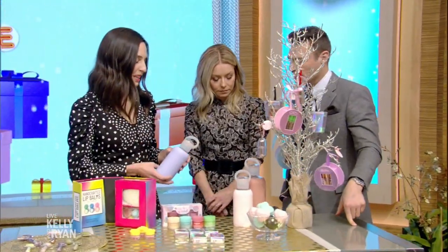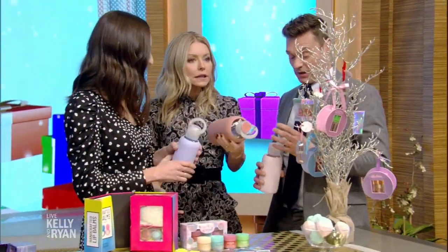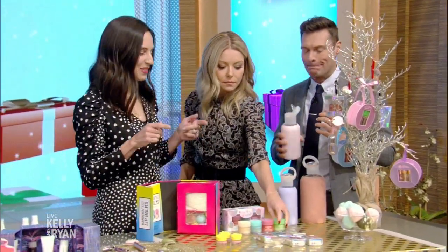I love these water bottles from BKR. They actually come with lip balms attached to them, so they're on the go and eco-friendly. These are actually all lip balms — they're one of my favorite gifts this season.